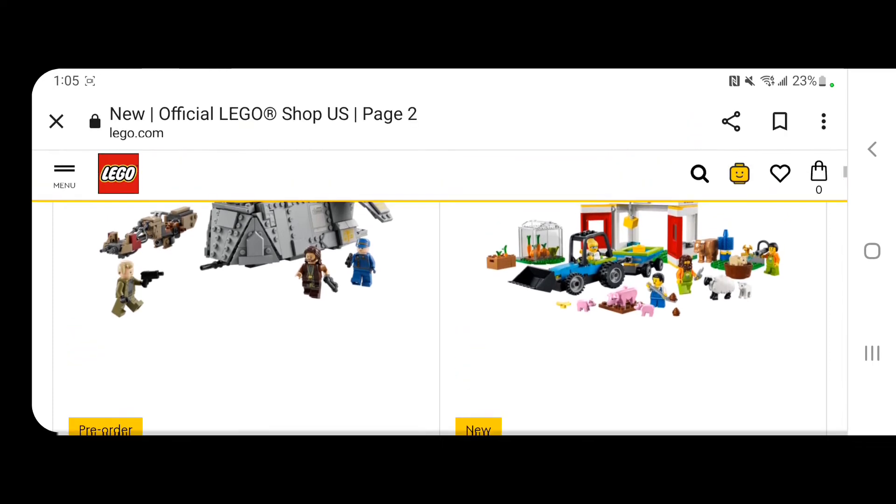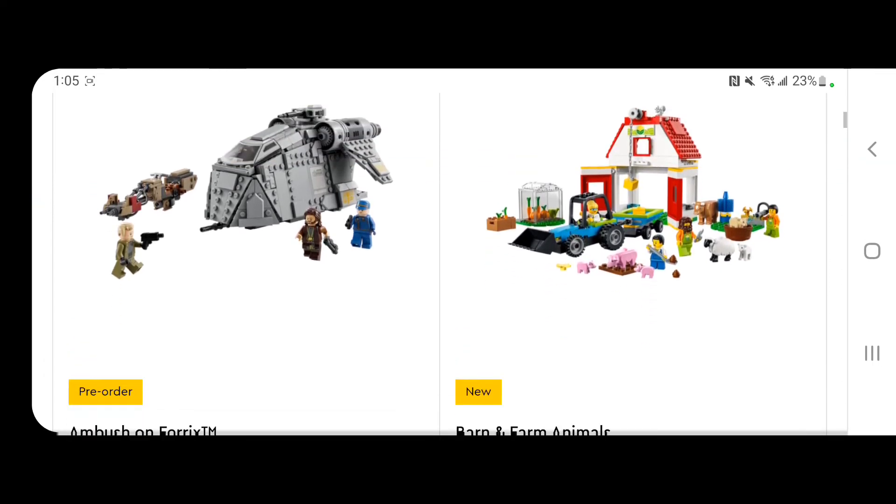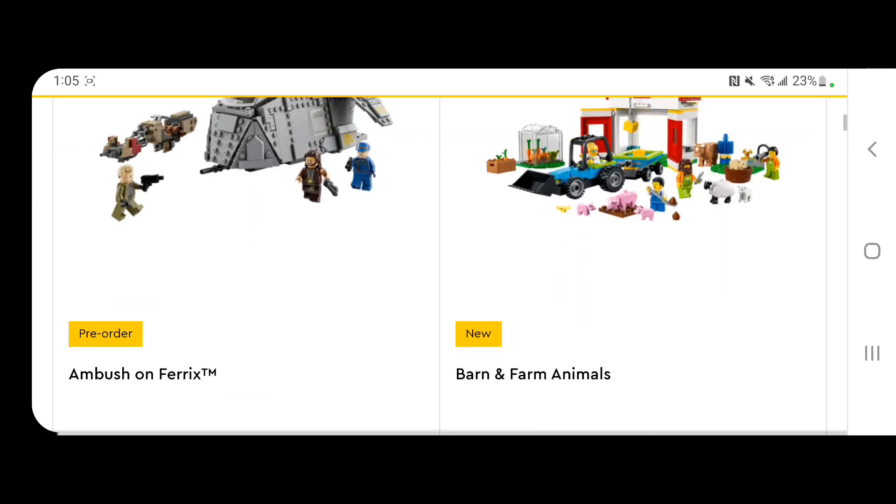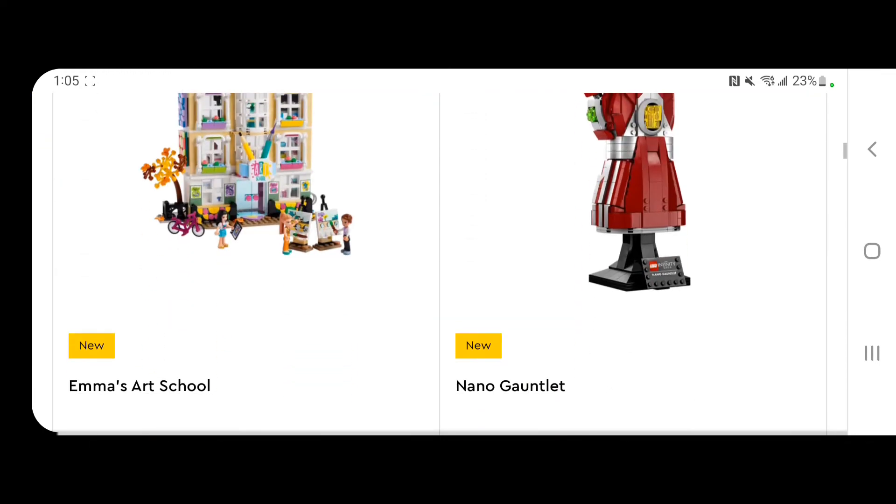Ambush on Farrakh is not out yet. It is definitely overpriced — $70 and you only get three minifigures and a small ship and speeder, which is not worth it.